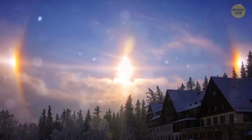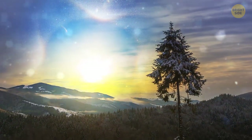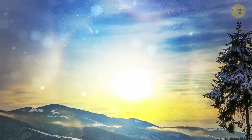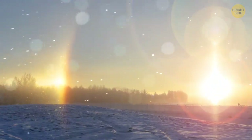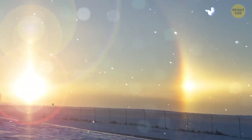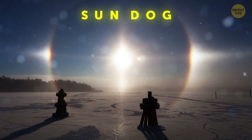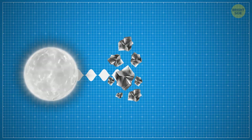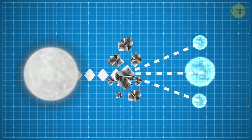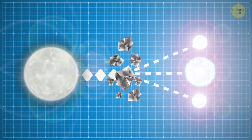Wait — there are three suns in the sky! You rub your eyes, but nope, there are still three bright stars in the sky. Our home star hasn't been torn into three pieces, nor has it been visited by two other stars. This is called a sun dog. It occurs mostly during severe frosts. Small ice crystals in the sky bend the light, and as a result, you may see three bright spots in the sky instead of just one.